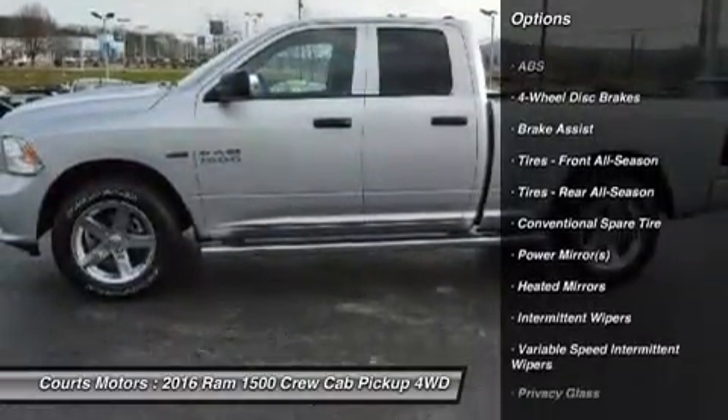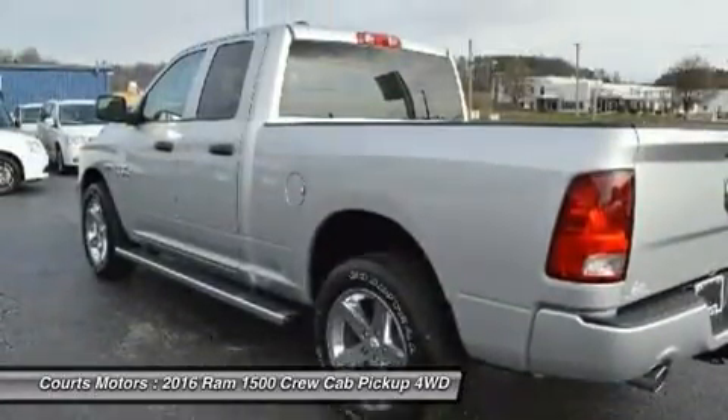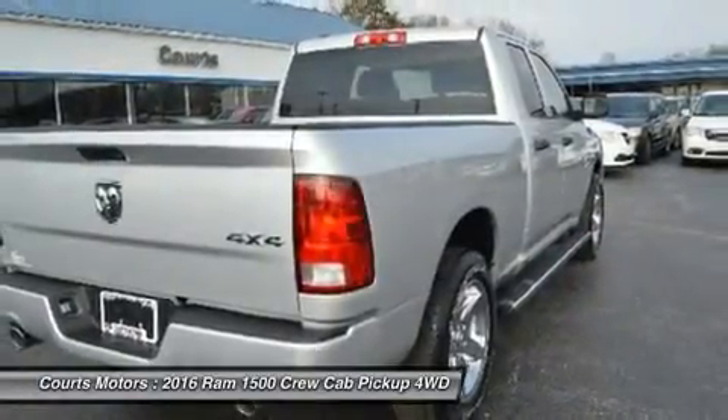With new fabrics and leather trim choices for seats, the interior of the RAM 1500 feels as good as it looks. From the displays to the stitching, it's the most sophisticated RAM truck experience yet.